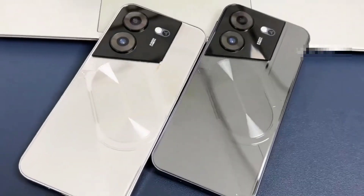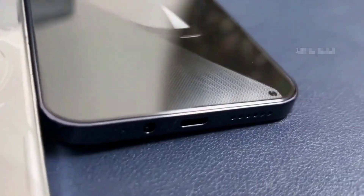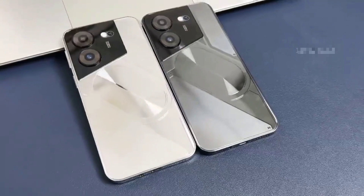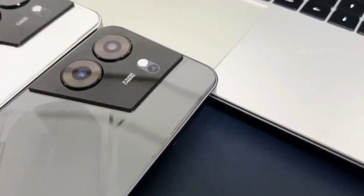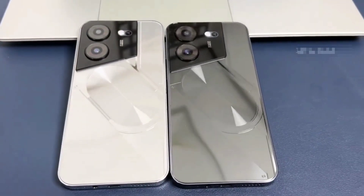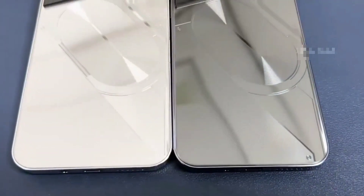50MP Front Camera — Clear and Stylish Selfies. The POVA 5 Pro's world-leading 50MP front camera turns your every selfie into a work of art. Experience greater brightness, color vibrancy, clarity, and dynamic range, even in the dimmest light. Your POVA 5 Pro is right there with you, capturing every moment with crystal clear precision — turn your selfies into masterpieces and shine in every photo.